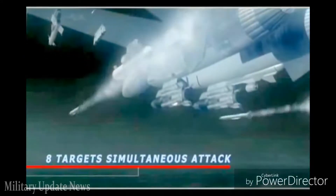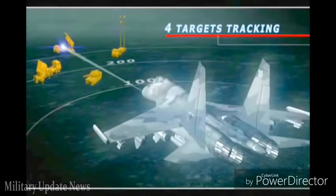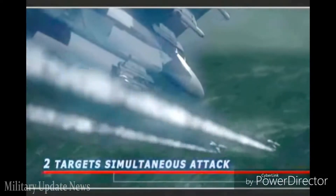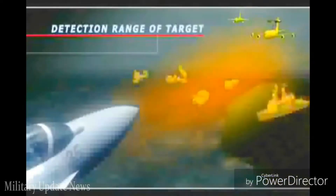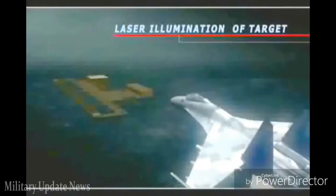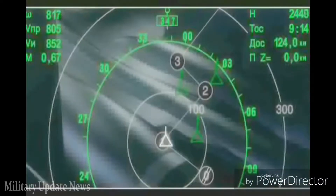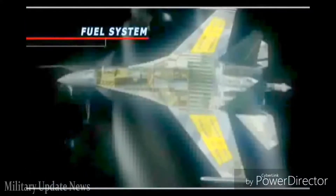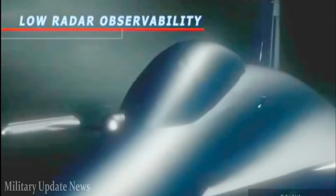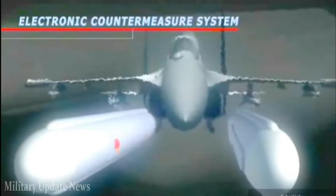The Su-35 can also fire the super long-range R-37M missile, with a range of 300–400 km, designed to take out ungainly tanker and AWACS support aircraft. Another advantage of the Su-35 is its L-175M Khibiny radar jamming system. While American AESA radars are believed to be resistant to jamming, the same is not believed to be true of the radars in AIM-120 missiles — the air-to-air missiles may have a high failure rate against aircraft protected by the Khibiny.